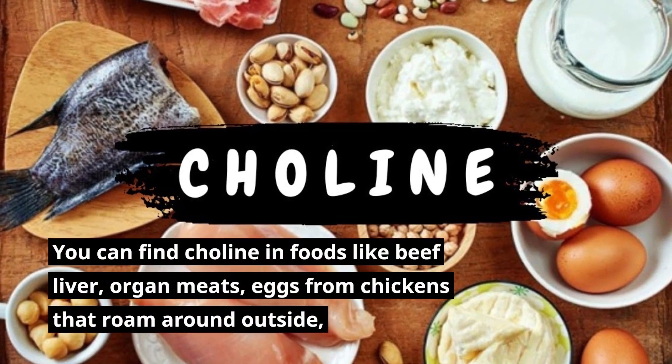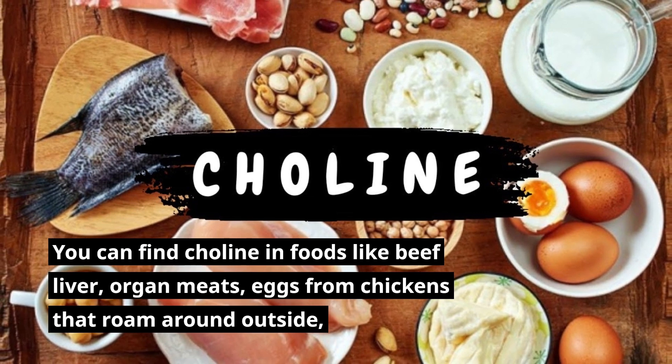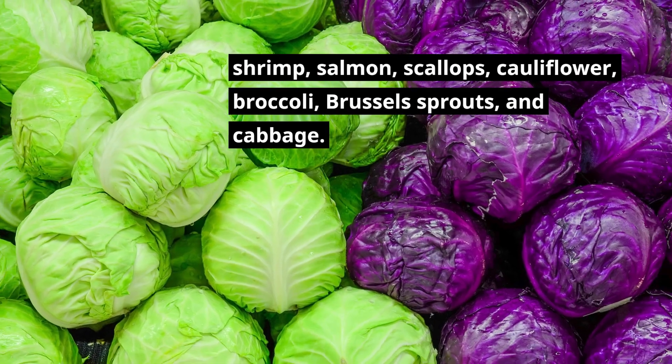You can find choline in foods like beef liver, organ meats, eggs from free-range chickens, shrimp, salmon, scallops, cauliflower, broccoli, Brussels sprouts, and cabbage.